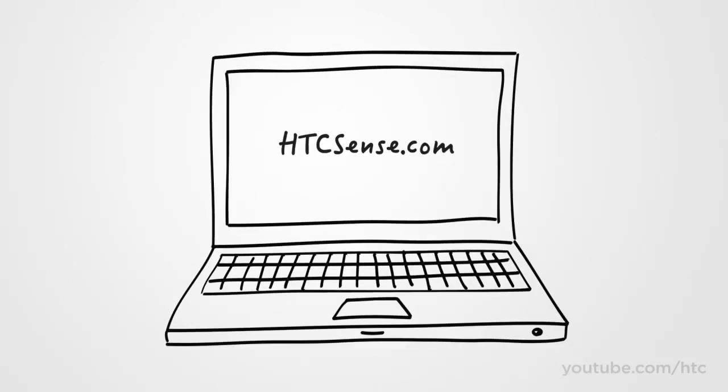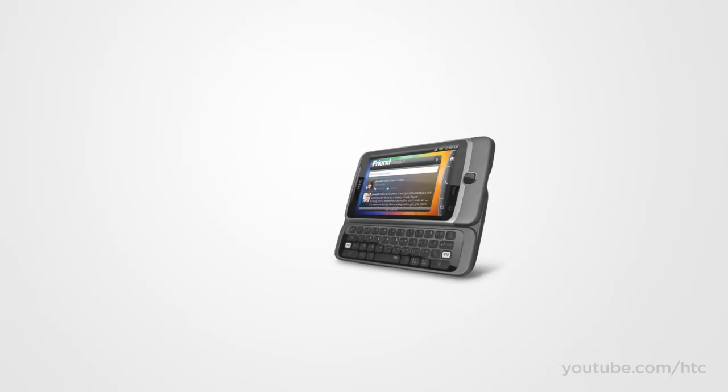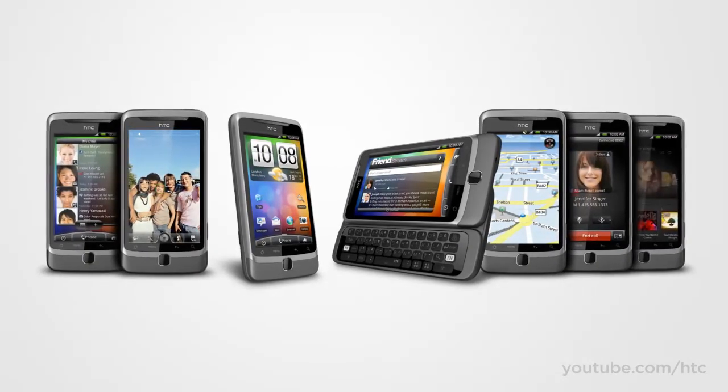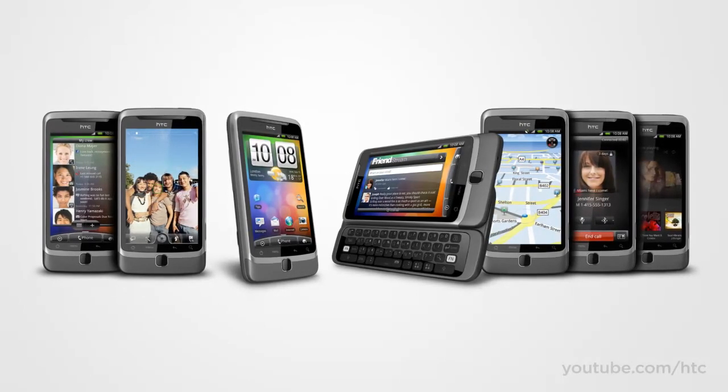Find out more about the HTC Sense in the cloud experience by visiting HTCSense.com. The HTC Desire Z — the perfect companion to help you get things done fast. HTC. Quietly Brilliant.